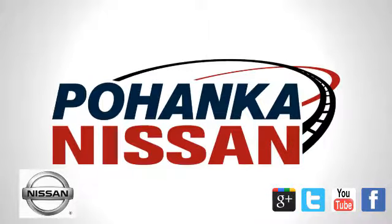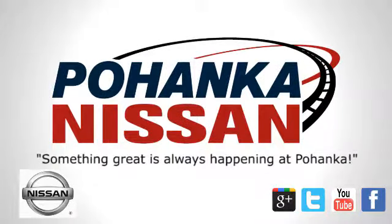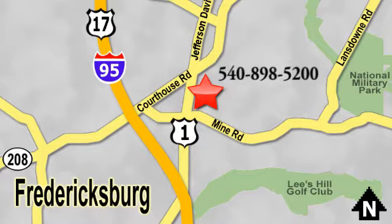Welcome to Pohenka Nissan in Fredericksburg. Something great is always happening at Pohenka. Located on Route 1 in Fredericksburg, Virginia. Pohenka.